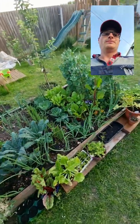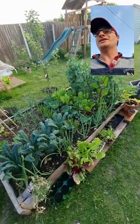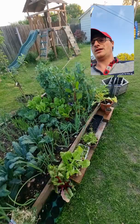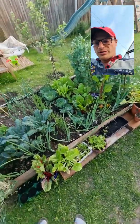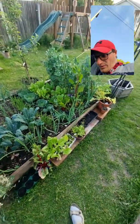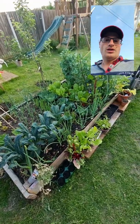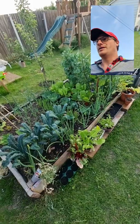The compost that we use shouldn't have peat in it at all, because peat from peat bogs is a long-term store of carbon which we don't want to be releasing from those peat bogs — never mind any issues of biodiversity of what can be a lovely and pristine wetland environment.